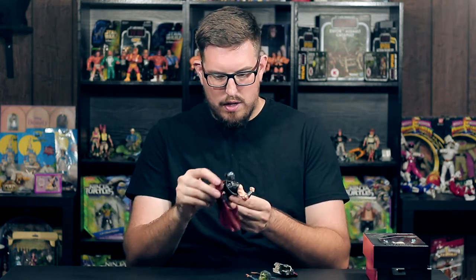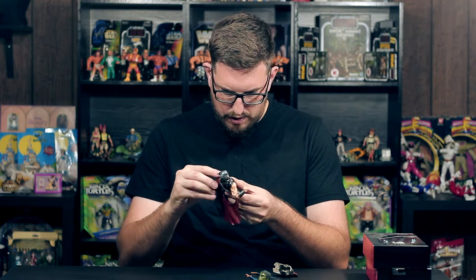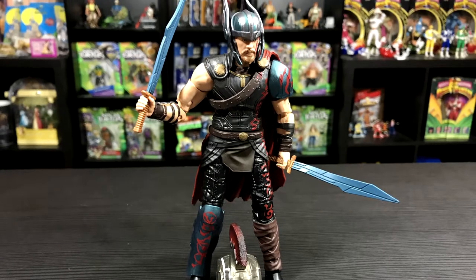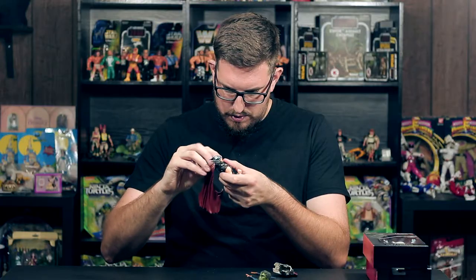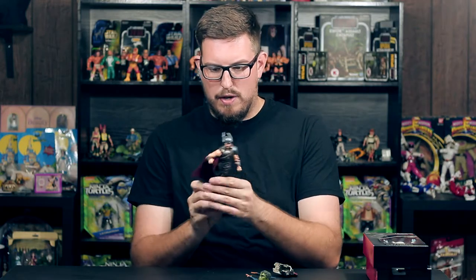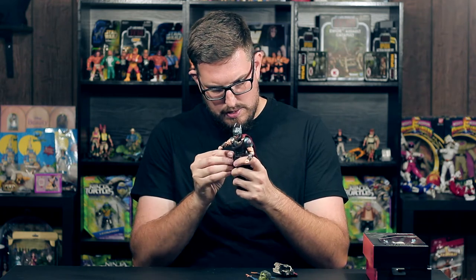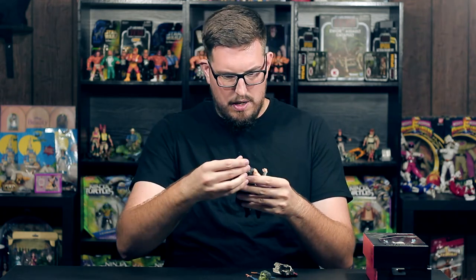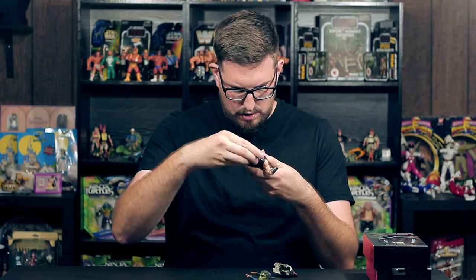So we have this awesome Thor figure here. He comes with the red cape that kind of plugs through the hole of his strap — that holds the strap in place — and then this looks like it plugs into his hip. I don't know if I'm a fan of this design; it doesn't look like it wants to stay all that well, but it is a sweet looking Thor.